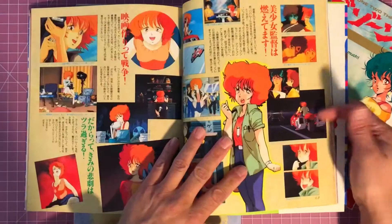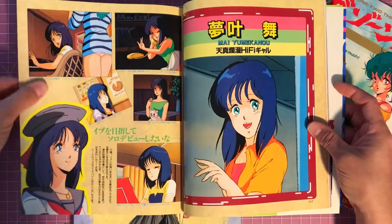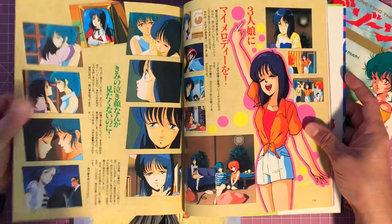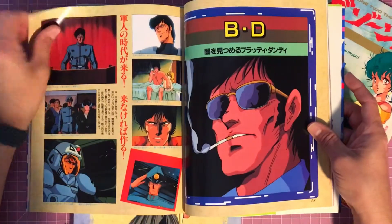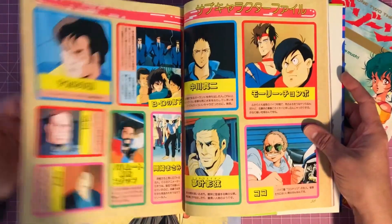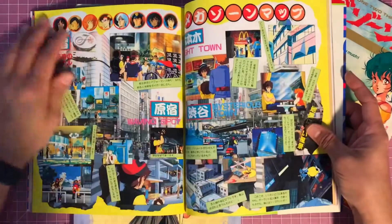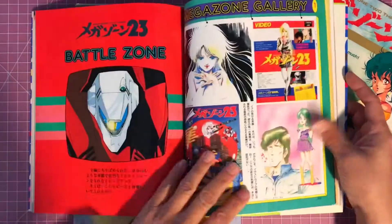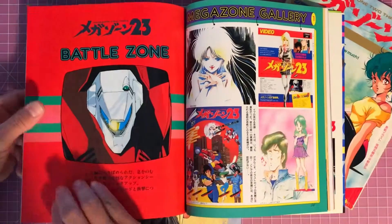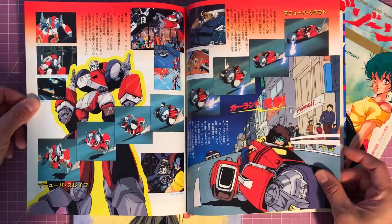And then some of the support characters. This is a great book — it really has a lot of shots from the movie. BD, which I believe was the villain in the movie more or less. Some artwork here — this is Battle Zone — and a lot of shots of the Garland.